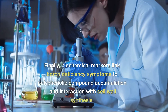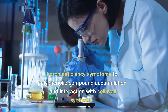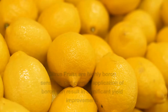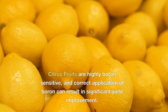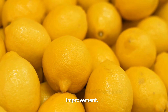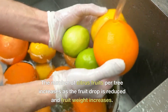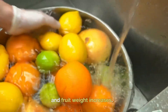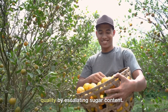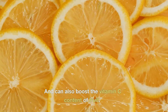Finally, biochemical markers link boron deficiency symptoms to polyphenolic compound accumulation and interaction with cell wall synthesis. Citrus fruits are highly boron sensitive and correct application of boron can result in significant yield improvement. The number of citrus fruits per tree increases as fruit drop is reduced and fruit weight increases. Boron also directly impacts fruit quality by escalating sugar content, and can also boost the vitamin C content of fruit.